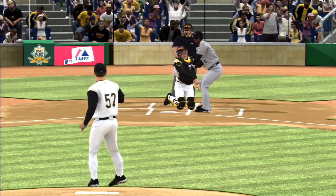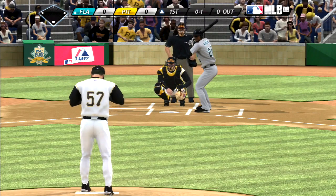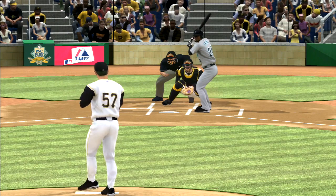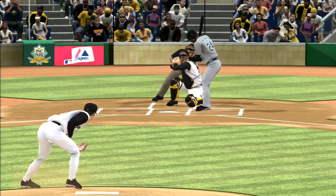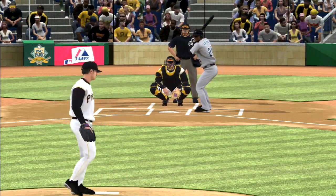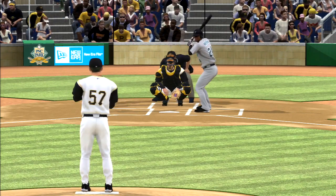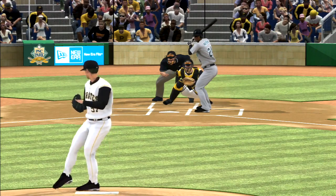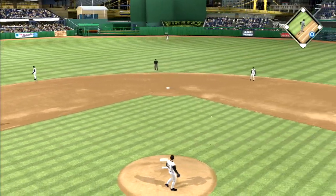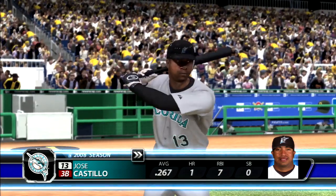The first pitch of the ball game is taken for a called strike one. Ball one — I think that umpire just flat missed this one, should be strike two. Hard hit to third, throw on to first in time, one away. Jose Castillo will step in now.